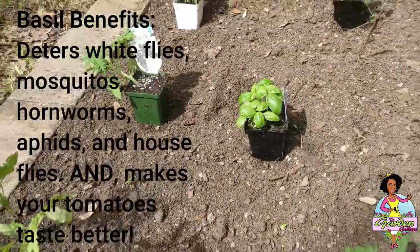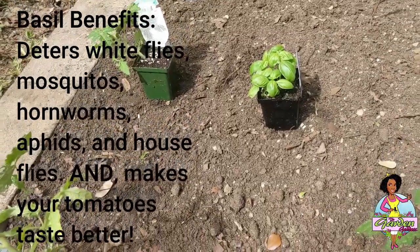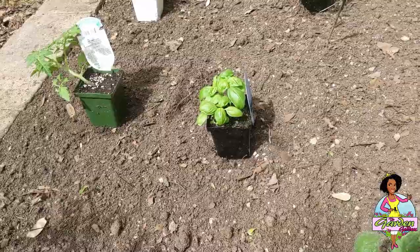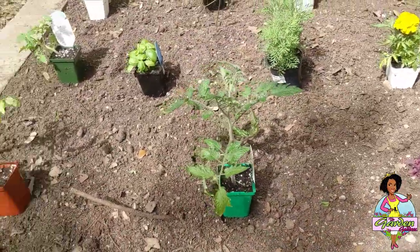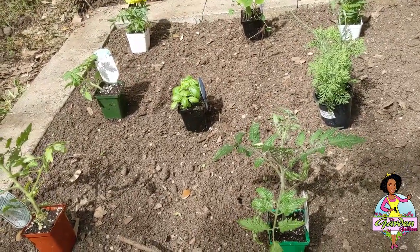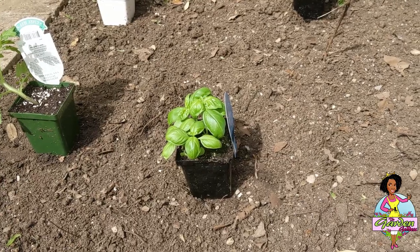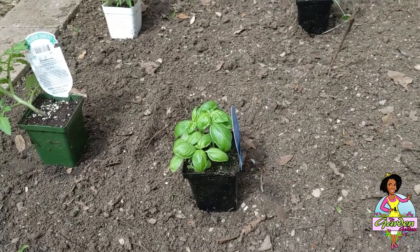Basil is a great companion plant for tomatoes because it's supposed to scare away hornworms, which are horrible — they can devour a whole tomato plant in a matter of hours. I got one basil but I'm thinking I might plant a couple here and a couple there, just in between. This is a new house so I don't know exactly what pests I'll have, but basil is awesome. It also deters other insects and once it starts flowering it attracts bees.